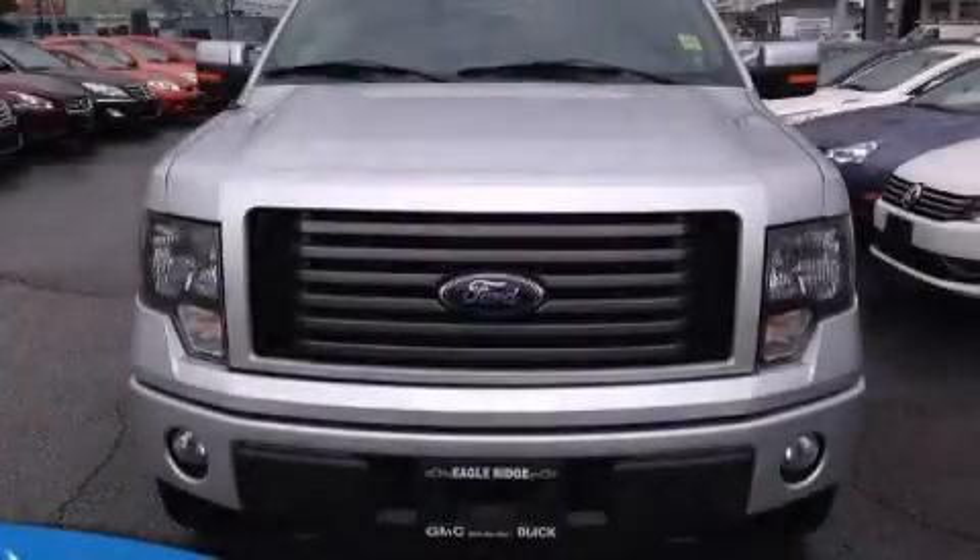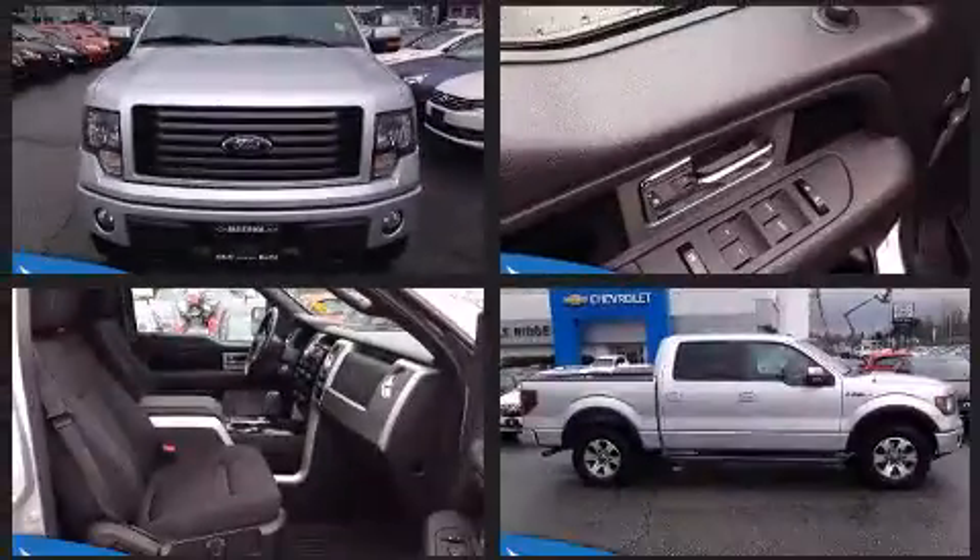Climb inside the 2011 Ford F-150. It features four-wheel drive capabilities, a durable automatic transmission, and a five-liter eight-cylinder engine.